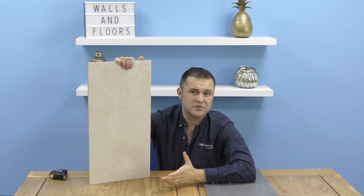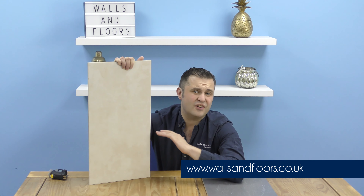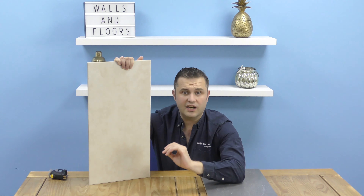If you think these could be the tiles for you, feel free to order a sample through the website at wallsandfloors.co.uk. While you're on the website, please have a look at the Styling Inspiration tab in the top corner, where you're going to find anything and everything to do with tiling, all to make your tiling experience go as smooth as possible.